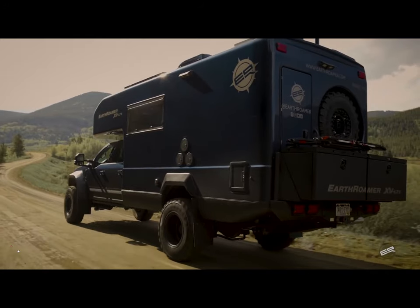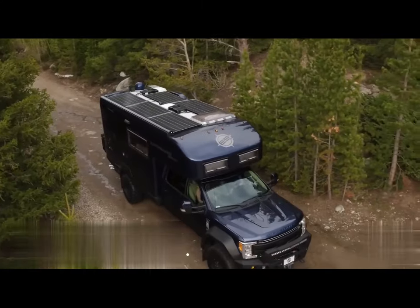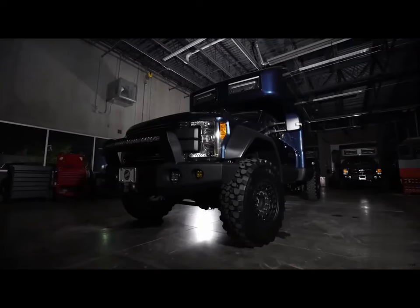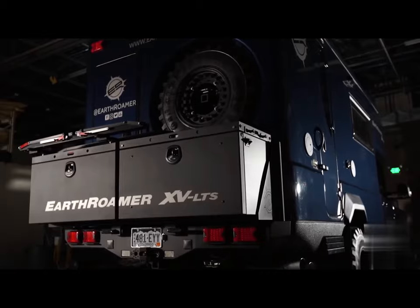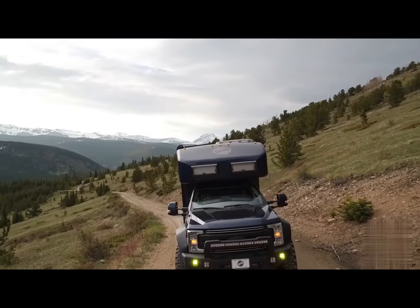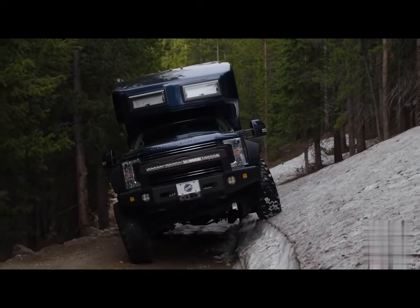Number 13: Earthroamer XV LTS. The Earthroamer XV LTS combines luxury and adventure — LTS stands for luxury terrain, while XV stands for expedition vehicle. It features a standard 6.7-liter V8 turbo diesel engine and is built on a Ford F550. It has a 340-liter purified water reservoir that can last for weeks and is made with anti-sway bars to enable safe navigation on any road.